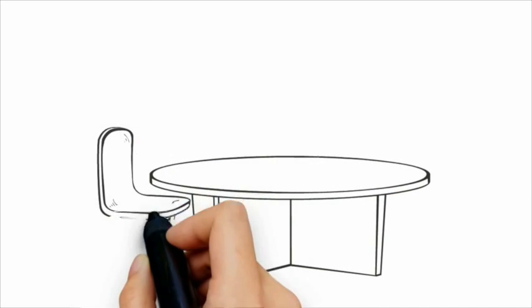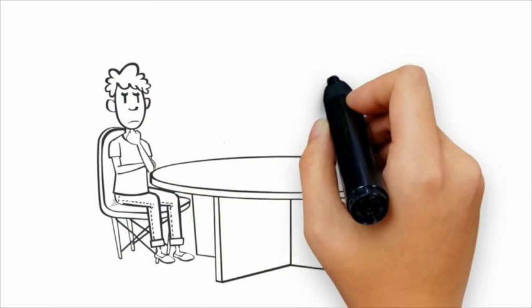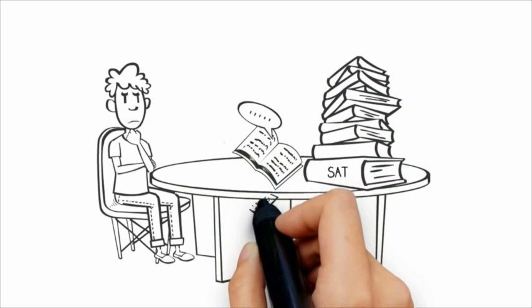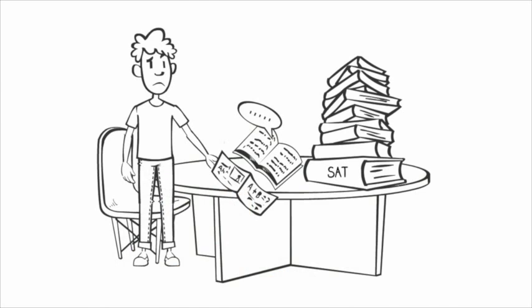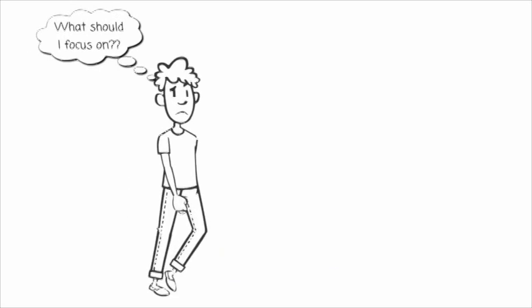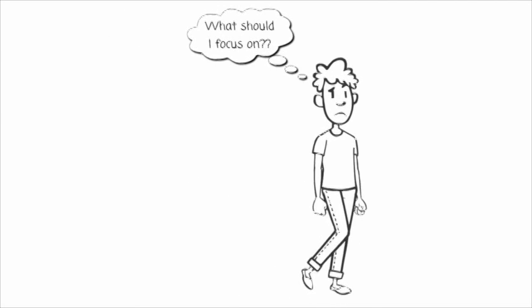We get it. It's annoying to practice for the SAT with a 1,000-page book, and then to compare your answers to an answer key, count how many answers you got right, estimate your SAT score, and 50 other things. We also know that students like you are busy, and that not knowing where to focus your study efforts is frustrating.